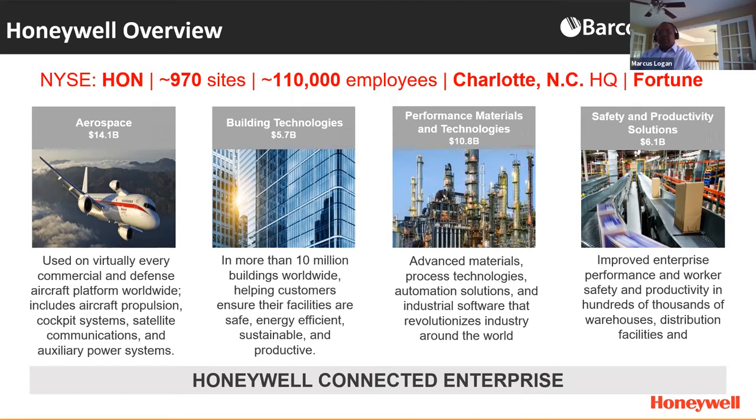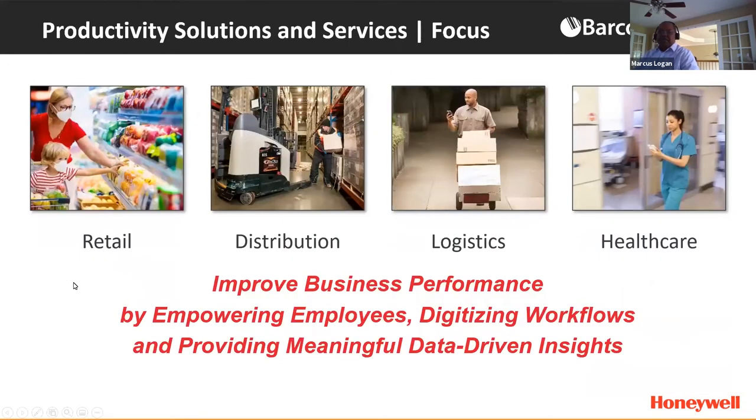We're going through this transformation across our organization to really focus on software and solutions and how we can improve our customers' operations and ultimately the bottom lines. Specifically in Productivity Solutions and Services, we're focused on four primary verticals: retail, distribution, logistics, and healthcare. At the end of the day, we want to improve business performance by empowering employees — frontline workers leveraging our devices to do their day-to-day jobs, ultimately digitizing that workforce and leveraging data-driven insights.